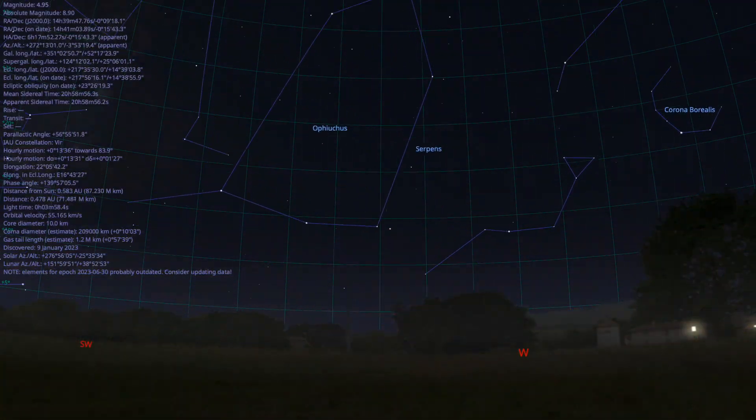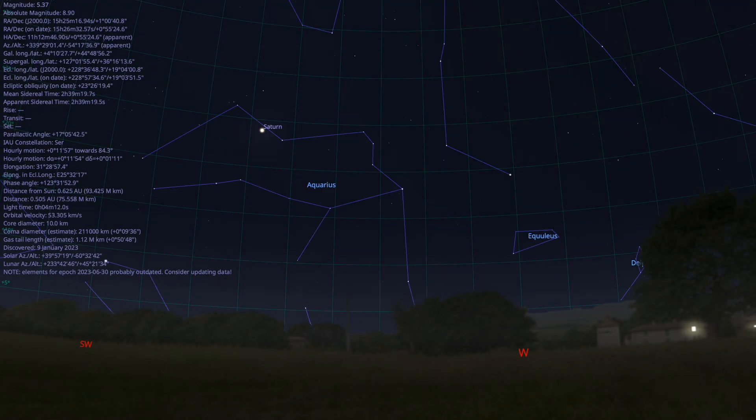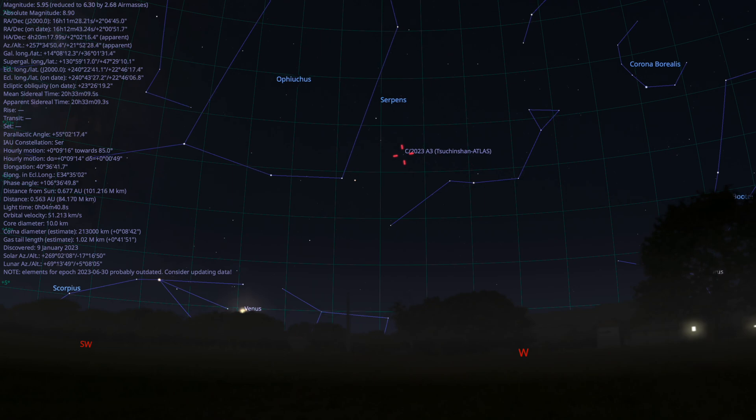The comet will continue to rise in the sky, but should get dimmer as the week marches on. By the 16th of October, A3 will be in the constellation Serpens, near the head section of this chopped-up snake. It'll go higher in the sky further into the month.